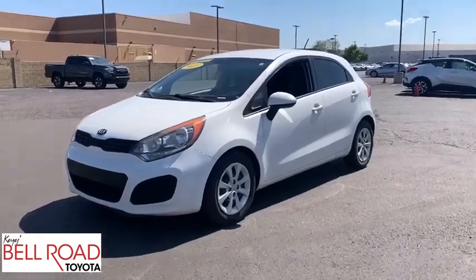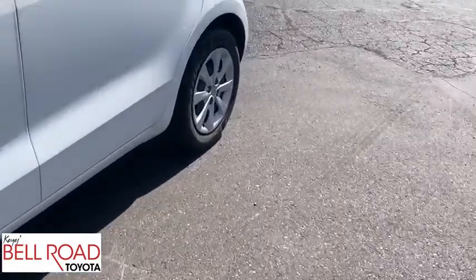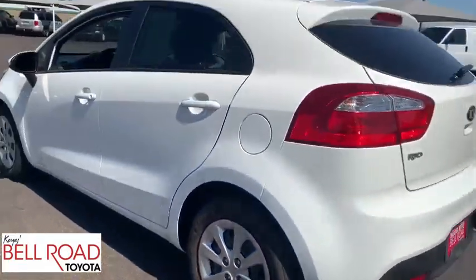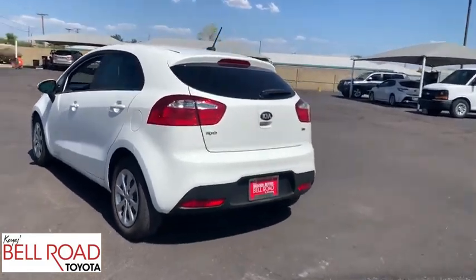You are going to love the 2013 Kia Rio. The Rio delivers sprightly performance, great fuel economy, and agile handling, all in a stylish package. This vehicle has less than 145,000 miles.